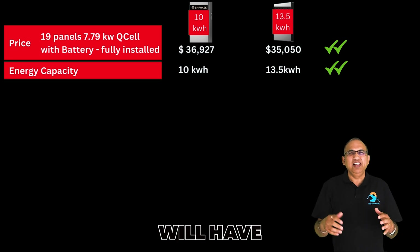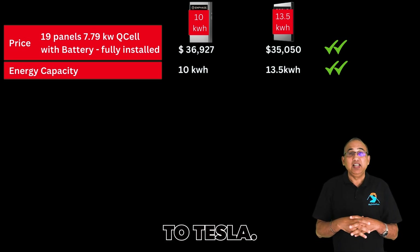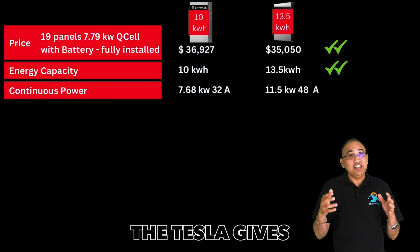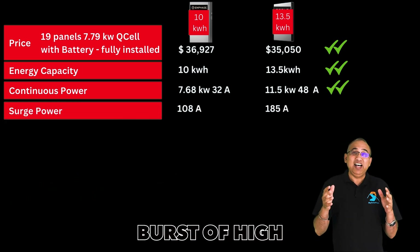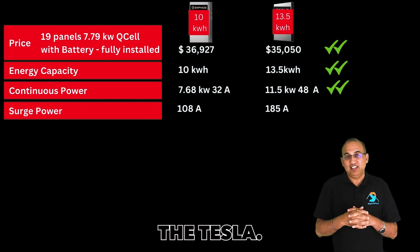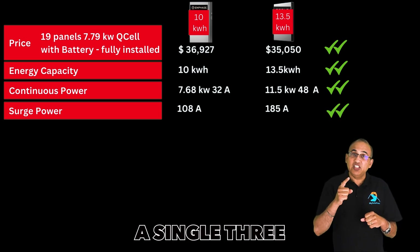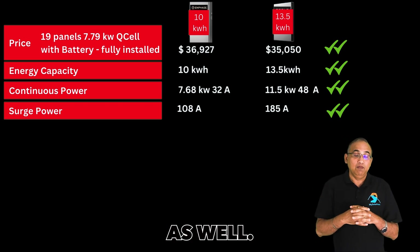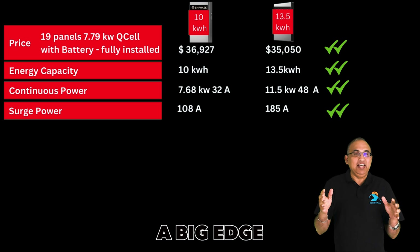In practical terms, that means you'll have an extra hour to hour and a half of energy for your devices with the Tesla — a small advantage to Tesla. On continuous power, the Enphase gives you 32 amps, that's 7.68 kW, whereas the Tesla gives you 11.5 kW or 48 amps — a significant advantage. For surge power, the instantaneous burst needed to start air conditioners and motors, that's 108 amps for the Enphase and 185 amps for the Tesla. Both batteries have enough continuous and surge power to run everything in your home, including a single 3-ton air conditioner. Tesla could even run a 4-ton or 5-ton central air conditioner, which the Enphase cannot unless you install a soft start. Tesla definitely has a big edge on the power front.